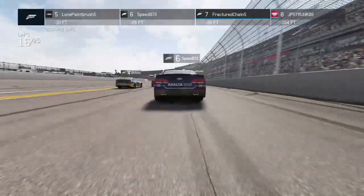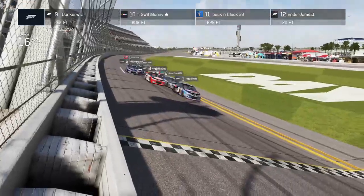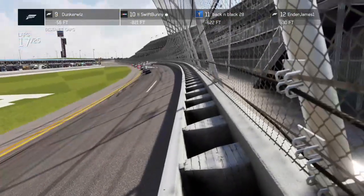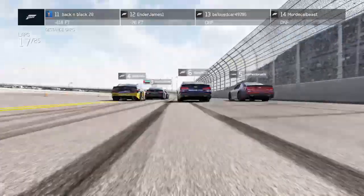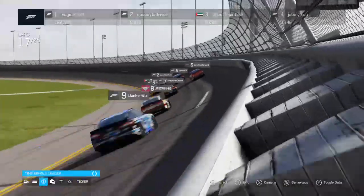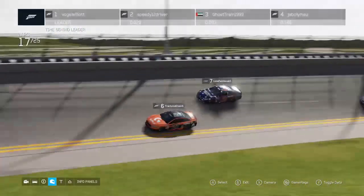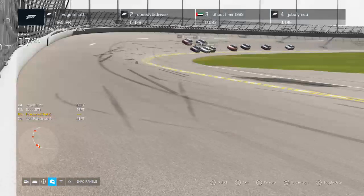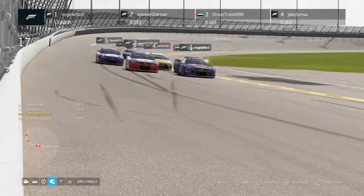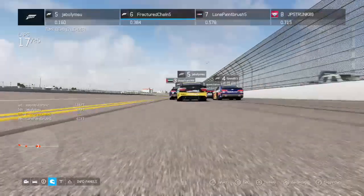KMR is back in action — this is the Daytona 500, brought to you by Paintbrush Paints. I am alone in the booth right now and looking forward to bringing you everything. Fractured Chain is running the 6 car right now as you see on your screen, and there are changes all over the place.